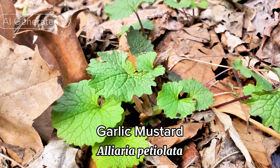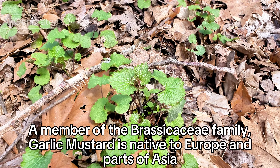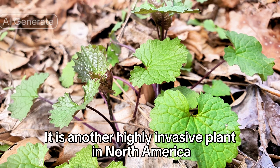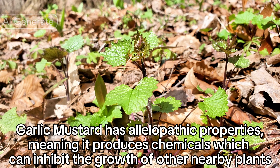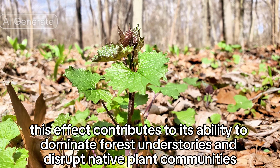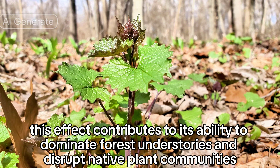Alliaria petiolata. A member of the Brassicaceae family, garlic mustard is native to Europe and parts of Asia. It is another highly invasive plant in North America. Garlic mustard has allelopathic properties, meaning it produces chemicals which can inhibit the growth of other nearby plants. This effect contributes to its ability to dominate forest understories and disrupt native plant communities.